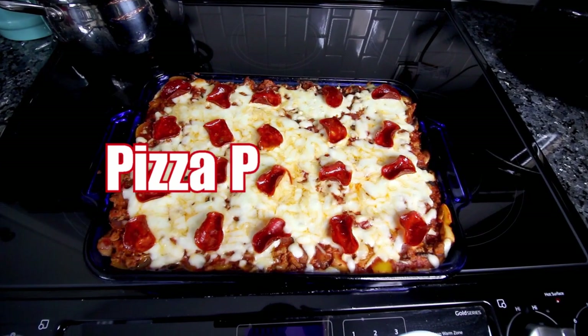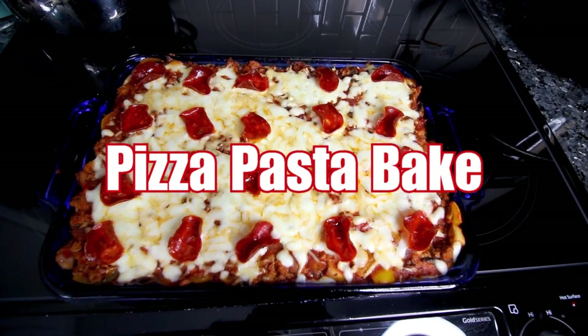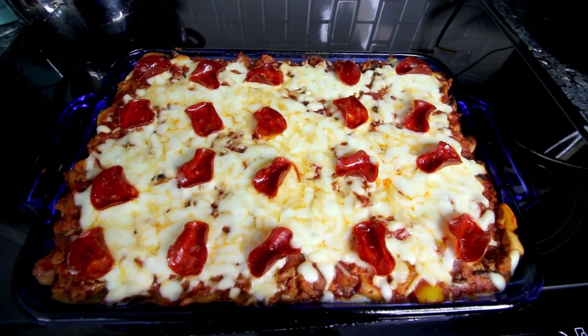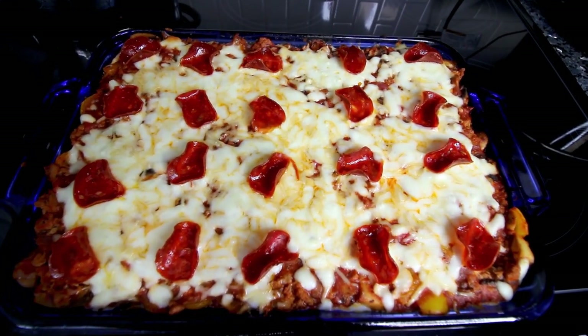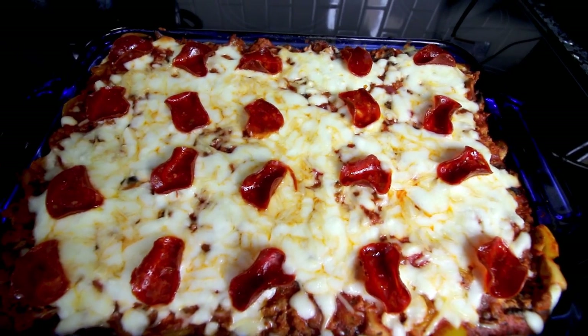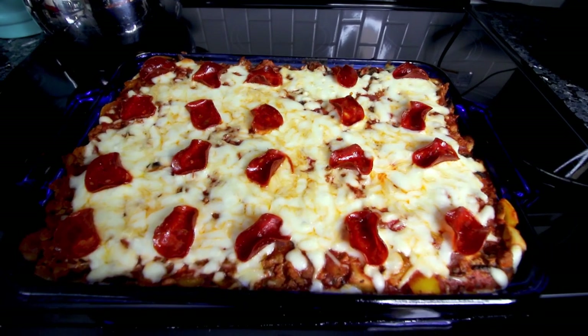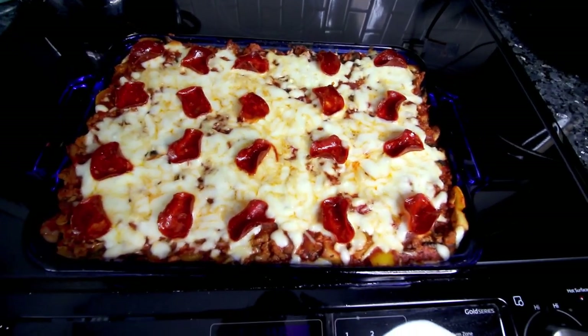Next up is Pizza Pasta Bake. I absolutely love this one — it's always in my rotation because it is so good. I love pasta, I love cheese, and this has all of that. Not only that, but it's kid- and family-friendly, which is another reason it's always in my rotation.